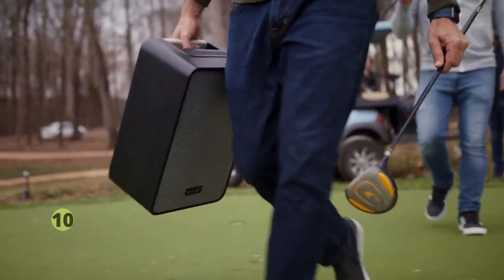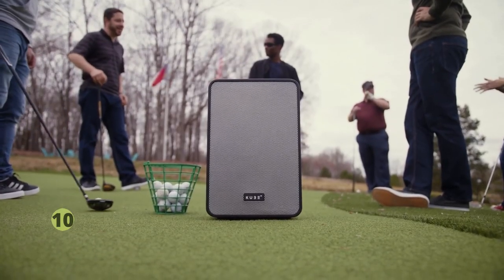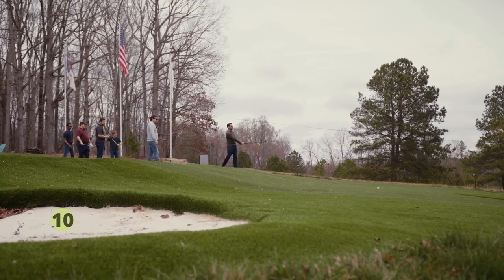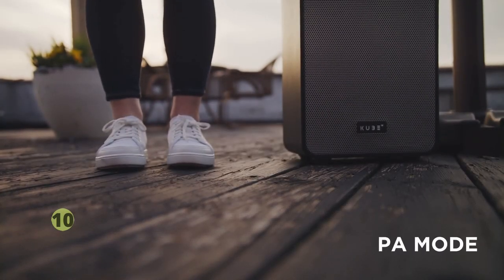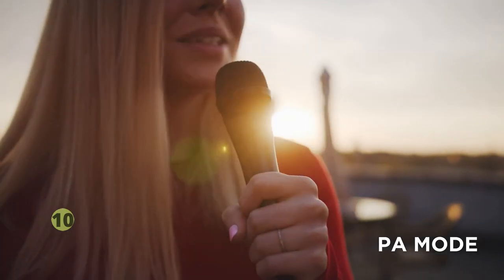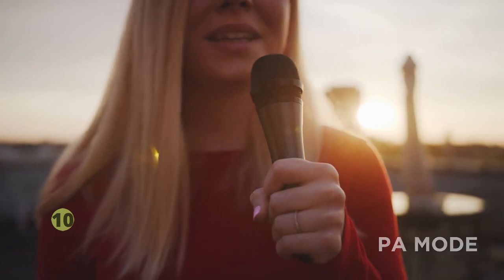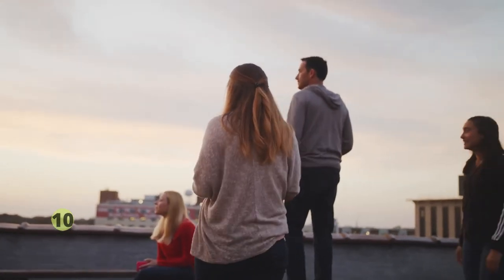You can take the Cube 4 on the water or in the snow — it stands up to humidity, rain, snow, dust, salt spray, UV rays, and extreme heat and cold. On top of all of that, there's an additional feature of PA mode, which allows you to connect a wireless microphone and have an instant PA system right at your fingertips — perfect for events and meetings, or any time you want to hold the audience's attention.